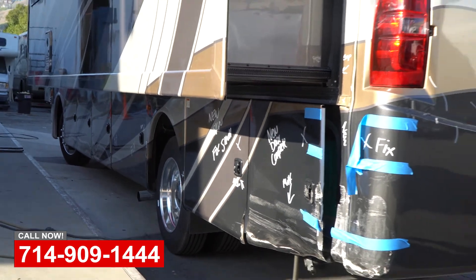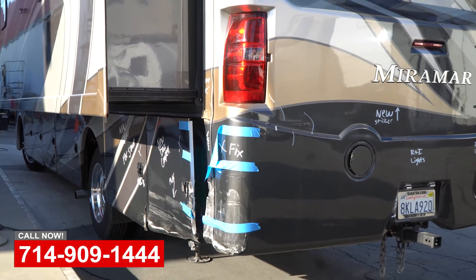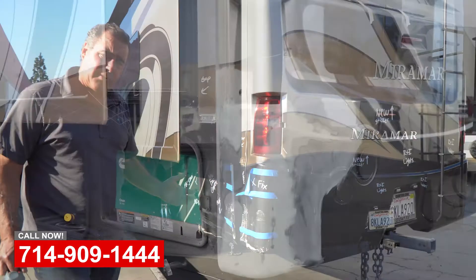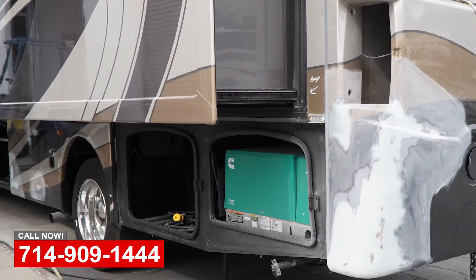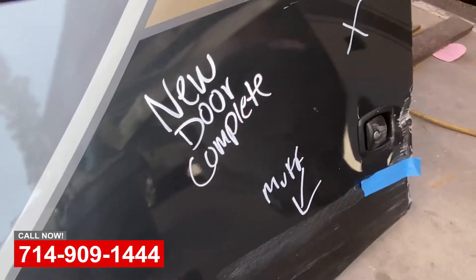As you can see, we've marked out and explained every part that we have to repair. A lot of these jobs, we have great relationships with insurance companies and we'll just document the job with photos, upload an estimate, get approval, and get working on your coach for you.